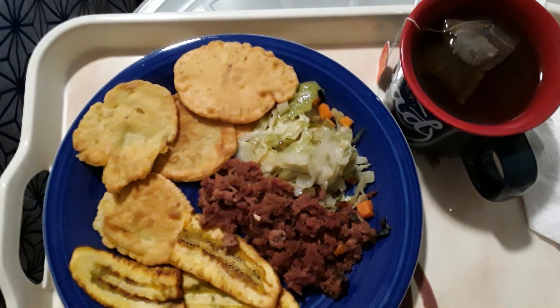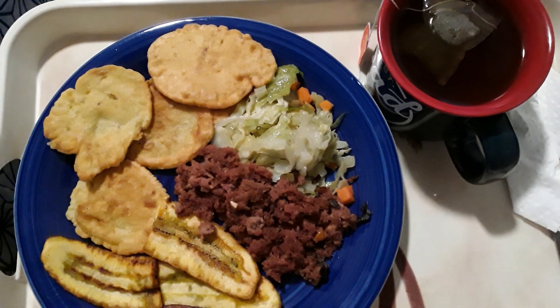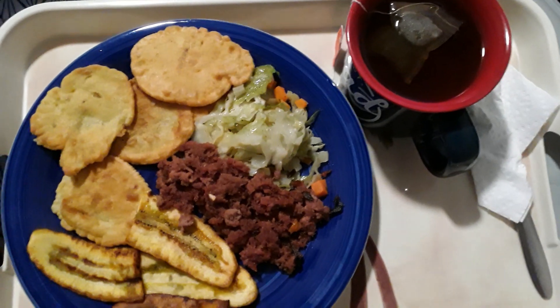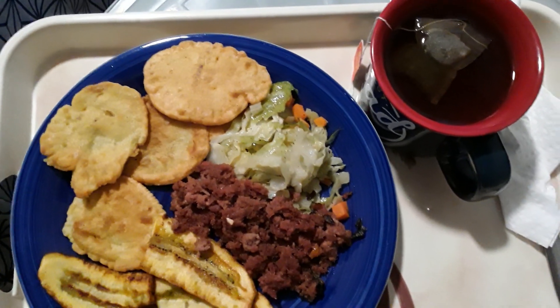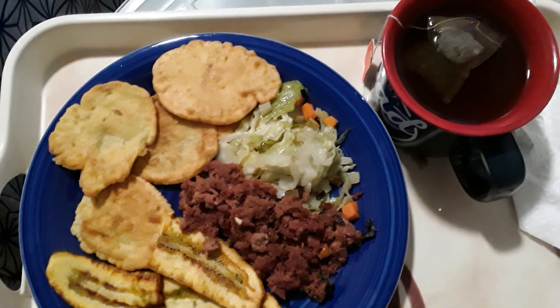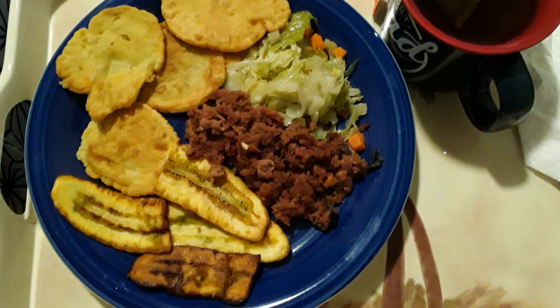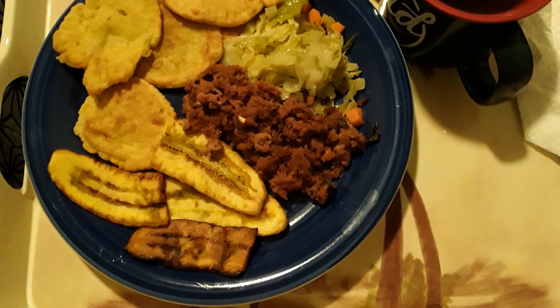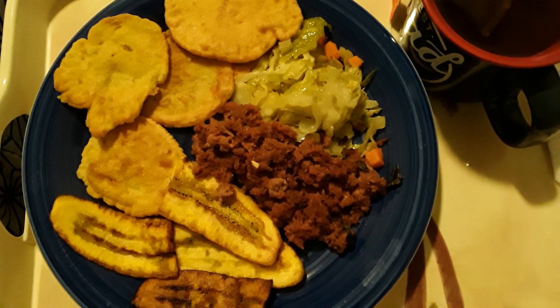And on my plate, what you're looking at is some nice delicious fritters with some steamed cabbage and carrots. And you see that nice fried plantain on the plate — some nice fried plantain.